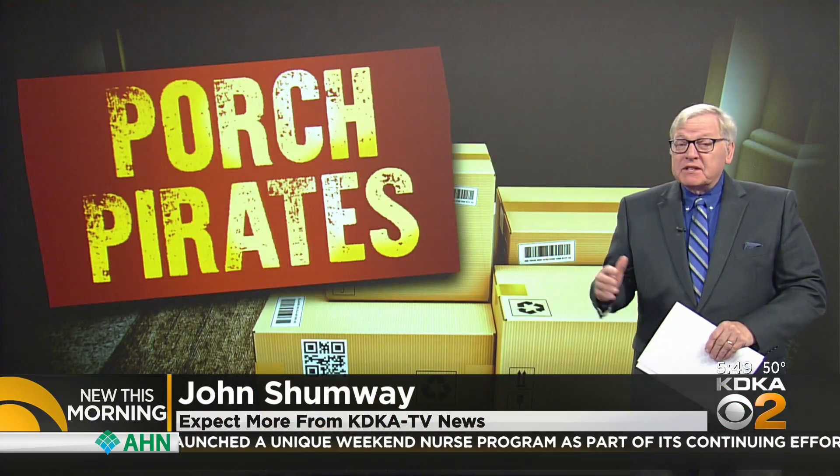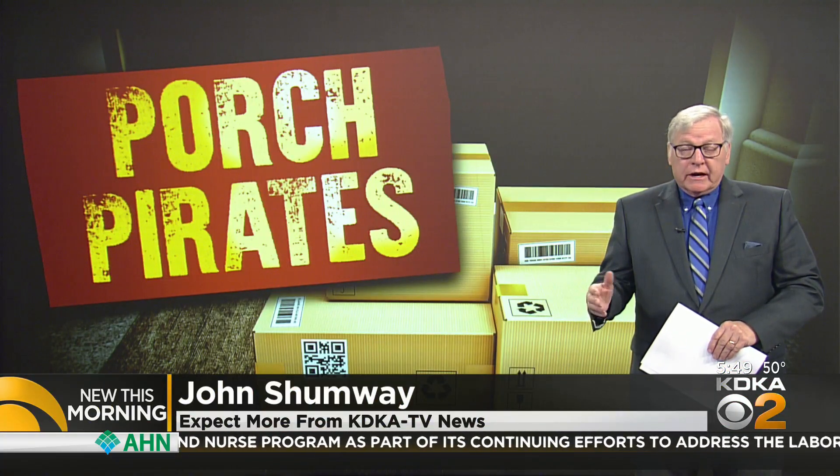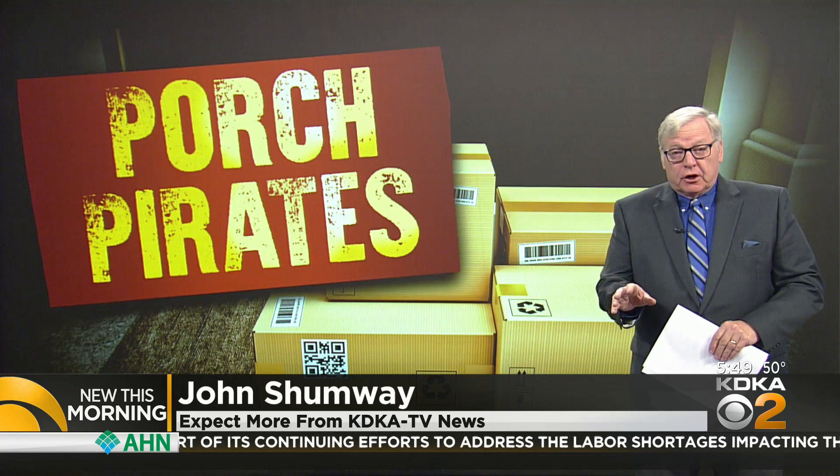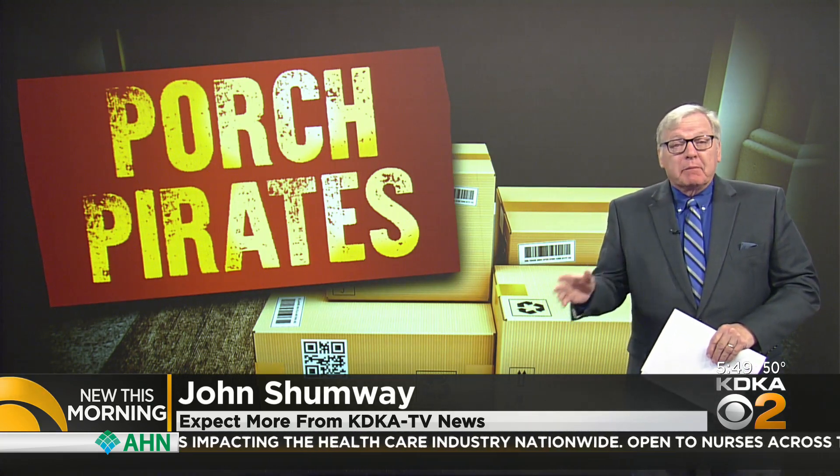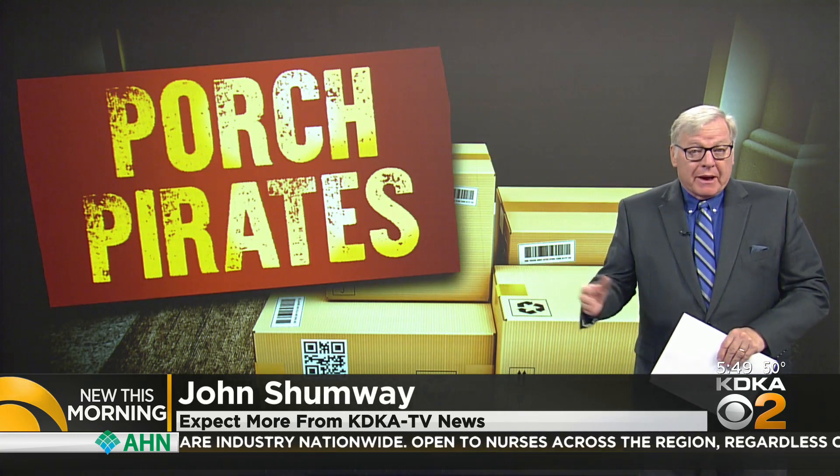It's pirate season again, and we're not talking about those pirates. We're talking about porch pirates that want to spoil your holiday online shopping. New this morning, John Shumway is here with ideas on how to protect your packages. According to research firm CNR, one in seven of us have been victimized this year, and most of us know someone who's lost a package or two.